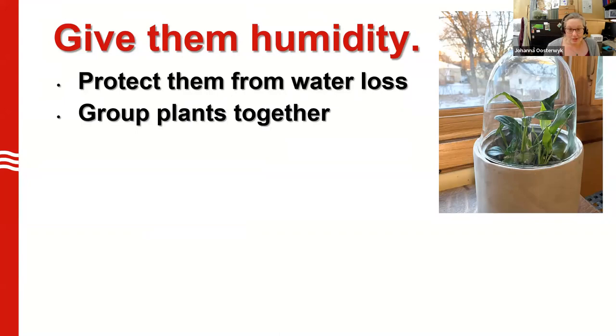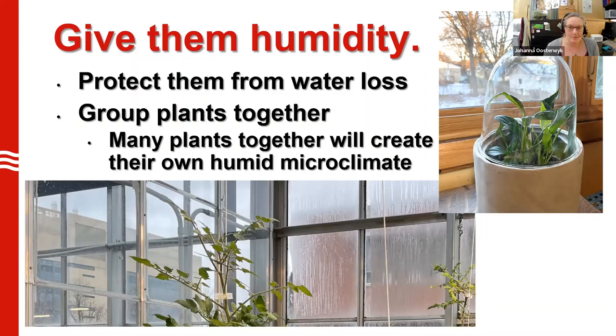You can also increase the humidity right around the plants and create a microclimate by grouping your plants together. As they transpire, they lose water from their leaves, but they can share that and create a microclimate around themselves. So grouping plants in your home can be a good way to beat the winter loss of humidity. Here's a picture from my greenhouse to illustrate this. We're growing tomatoes in the greenhouse on the right, and you can see all the moisture condensing on the outside wall. The greenhouse on the left was empty — no moisture in the air, no condensation on the walls. So the plants themselves are pumping moisture into the air, and if you put them together, they'll help each other out a little bit.